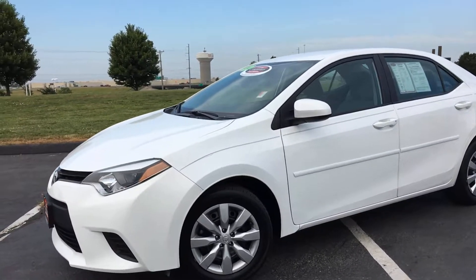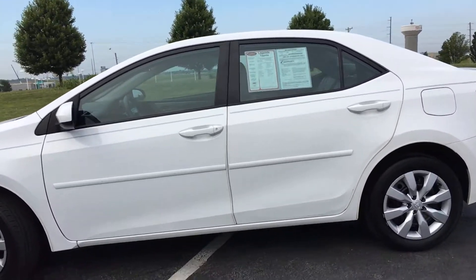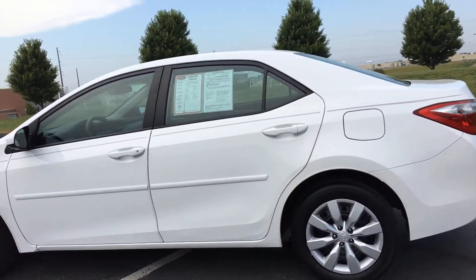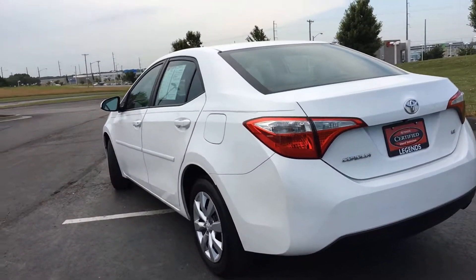Here's another certified unit to add to our pre-owned inventory at Legends Toyota of Kansas City. This is a pretty nice 2014 Toyota Corolla — it's the LE trim package and it does have a few extras on it.